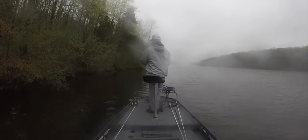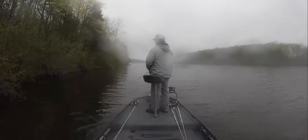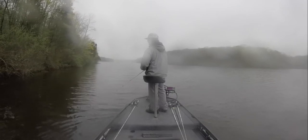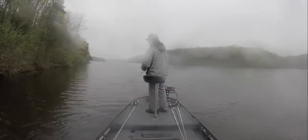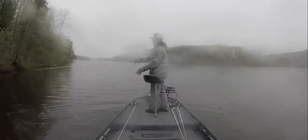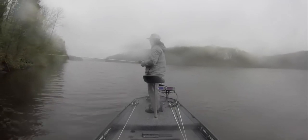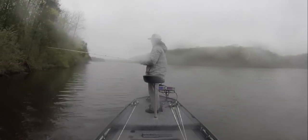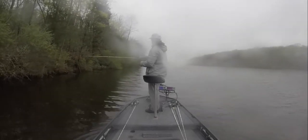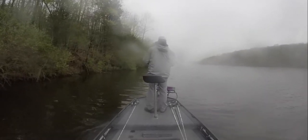Watch this one — I throw literally to the same exact spot that this fish is sitting with my spinnerbait two or three times. Then I just had a feeling, picked up my Senko, flipped it in there, and he bites it the first time I flip it in there. You can see it's the same spot I casted that spinnerbait to twice. That proves it's not always about just getting it in front of the fish — it also depends on the mood of the fish and whether they want to chase or just want it to land in their face. This one just happened to land in his face, so he ate it.